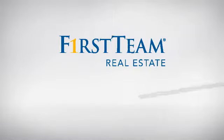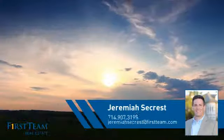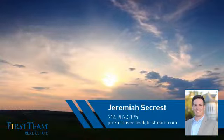At First Team Real Estate, you'll find a place you'll feel right at home in. This video is brought to you by your real estate agent, Jeremiah.